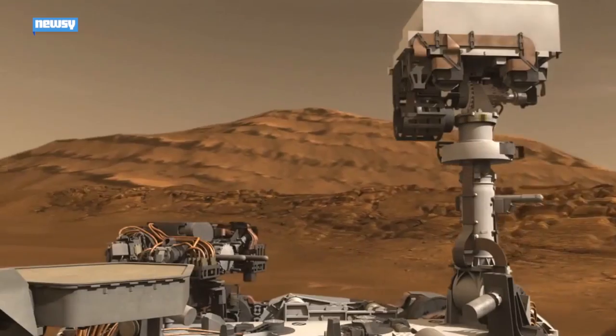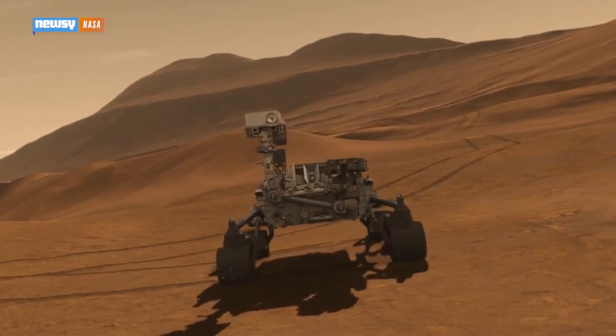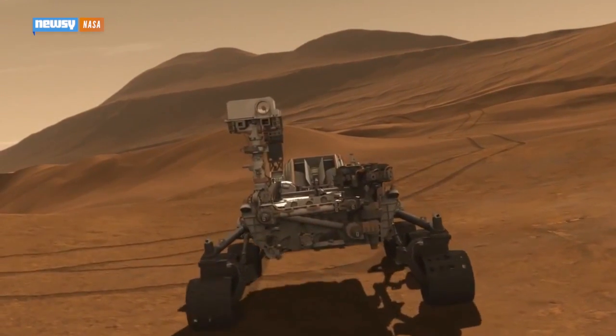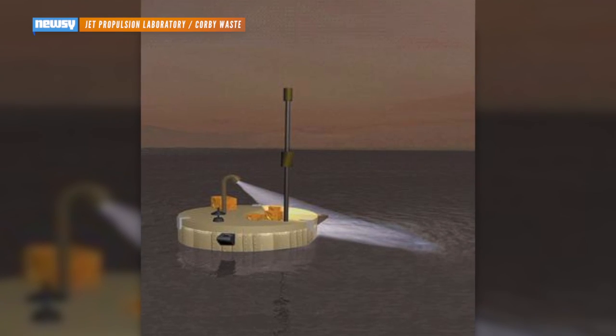NASA seems to be thinking the same thing. It's considered launching floating probes to Titan before, but keeping them running is an issue. Solar panels like those used on the Mars rover wouldn't be reliable enough — the nitrogen atmosphere on Titan is thick enough to block a lot of sunlight.